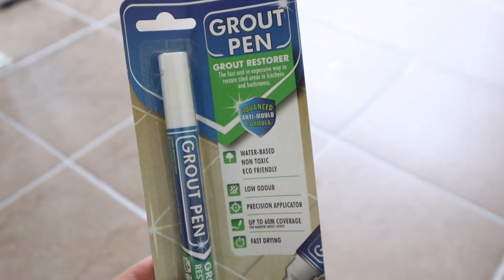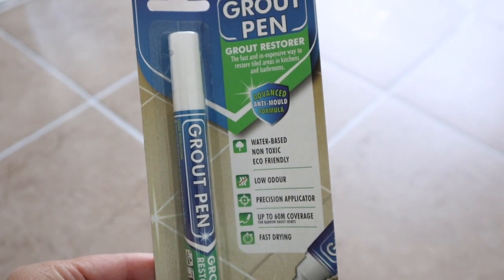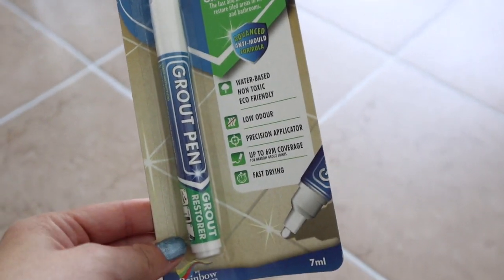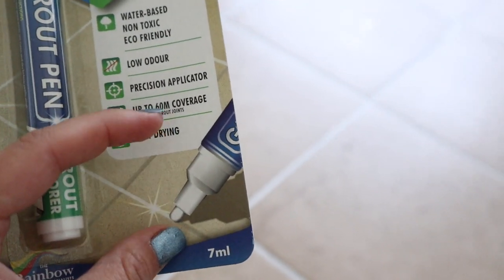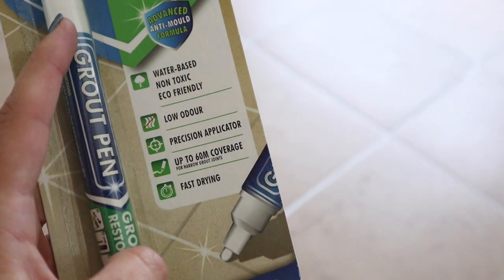One more thing I wanted to share: these grout pens from Amazon. Our grout was very dirty and old but I wasn't ready to replace the floors yet, so I found these on Amazon and it's been a total lifesaver. All you do is take the pen and go through your grout — it completely changes the color and transforms the grout. It almost looks like we got new floors, and I was not ready to spend the money on that. They have a ton of different colors and it's really easy and inexpensive — a great little DIY project.